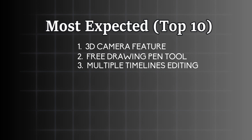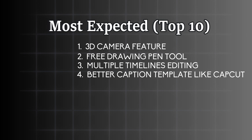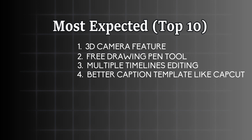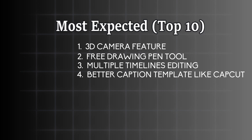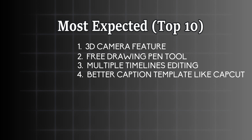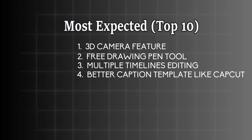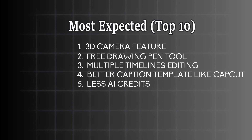Number four is one of the most important ones — we need better captions templates in Filmora. CapCut has better captions templates than we do, and it doesn't mean CapCut is better. Filmora is still good in terms of features, but there are some little things we also need, like captions templates. Filmora must do something. Number five is the AI credits battle, summarized as: less AI credits features behind a paywall.